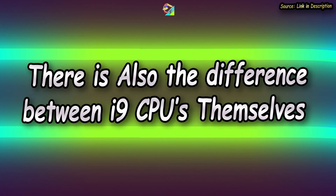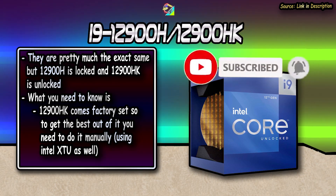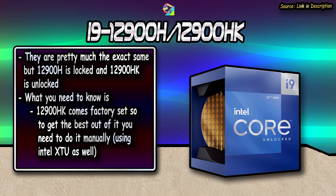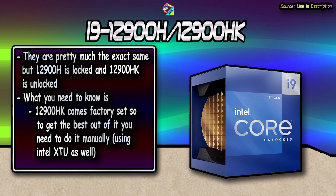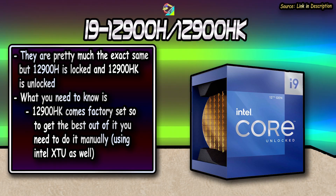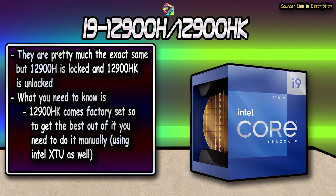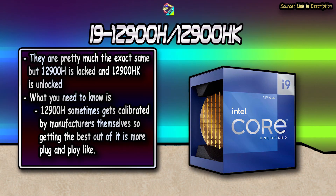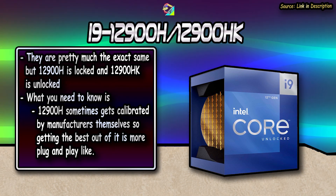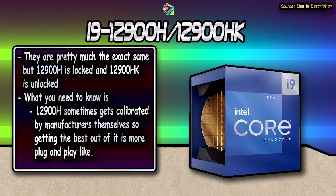There is also the difference between the i9 CPUs themselves. There are two i9s: the i9-12900HK and the i9-12900H. They are pretty much the same processor even in terms of boost clocks. But what a lot of people don't tell you is that the i9-12900HK is always fitted without calibration in its stock Intel factory setting, as it's open to overclocking. Some manufacturers like ASUS ROG and Alienware like to calibrate the locked i9-12900H for better performance or efficiency depending upon the laptop.